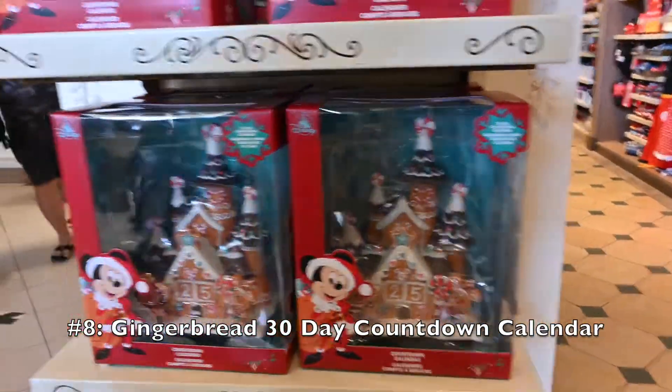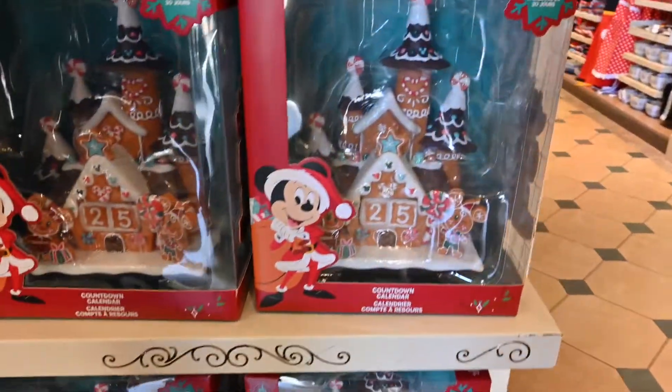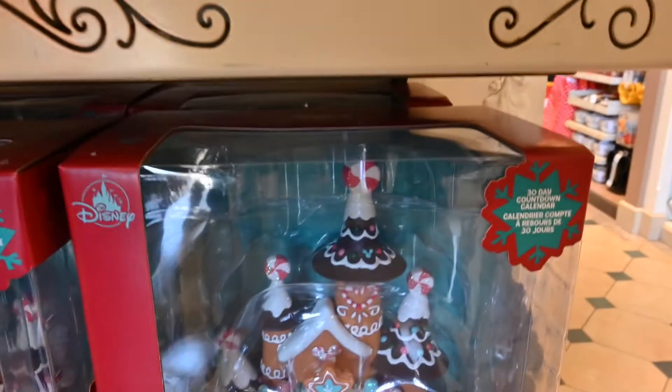Coming in at the number eight spot was this gingerbread 30-day countdown calendar. I've seen a lot of countdown calendars in my day, but not like this. This is a gingerbread house ceramic countdown calendar — so colorful and fun. We just loved it. It retails for $45.